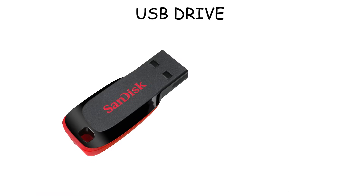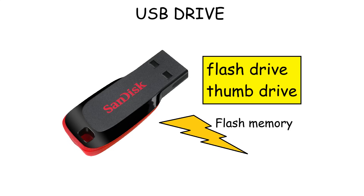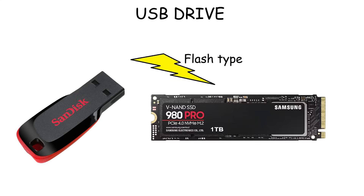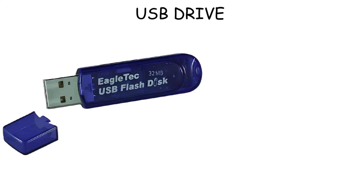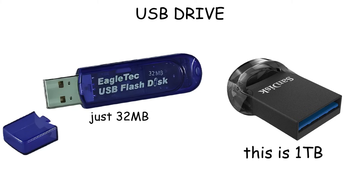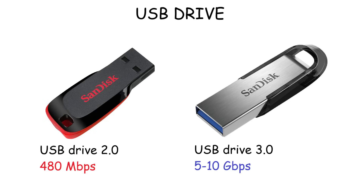USB Drive. A USB drive, also known as a flash drive or thumb drive, is a portable storage device that uses flash memory to store and transfer data. It's like an SSD that uses the same type of storage, but smaller. They connect to devices through a USB port, allowing users to quickly transfer files between computers and other compatible devices. USB drives come in different storage capacities, ranging from a few megabytes in early models to several gigabytes and even one terabyte in modern versions. The speed depends on its interface, with USB 2.0 offering speeds up to 480 megabits per second.